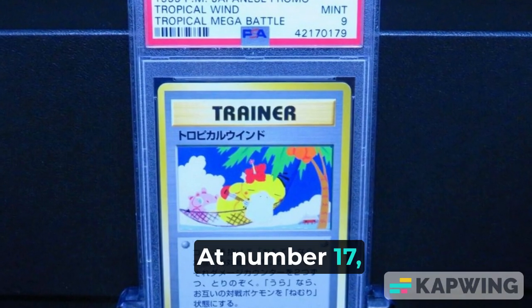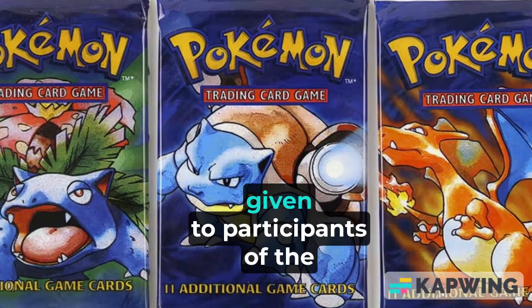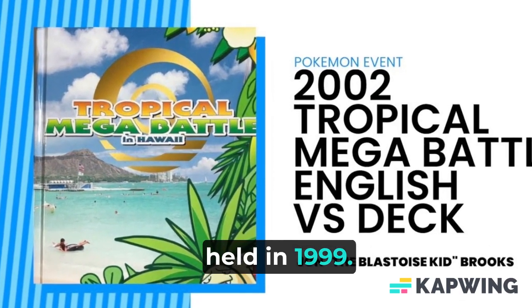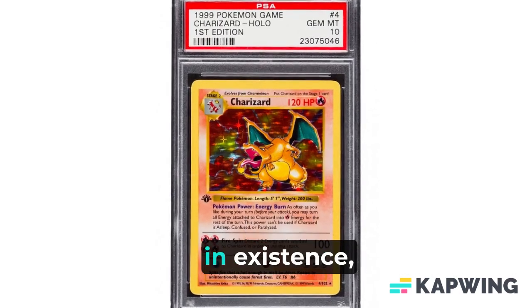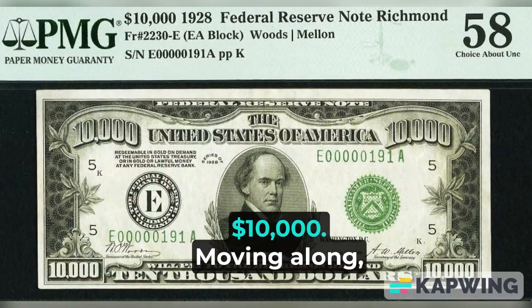At number 17, we have the Tropical Mega Battle card. This unique card was exclusively given to participants of the Tropical Mega Battle tournament held in 1999. With only 12 copies in existence, this card can fetch a mind-boggling price of over $10,000.